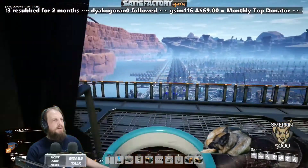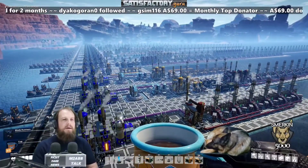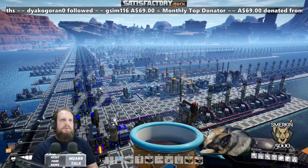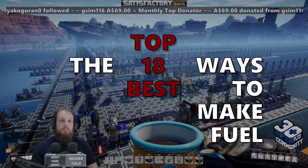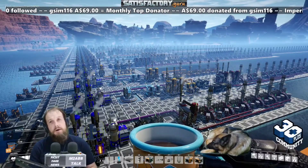Welcome to my video on the top 18 best ways to make fuel. Actually, there's only two ways, but then there's many variants of those ways.